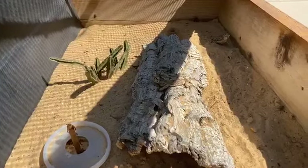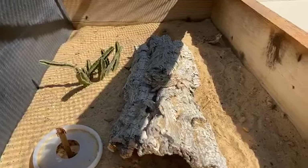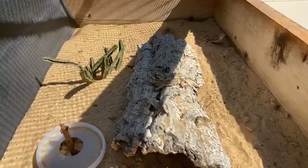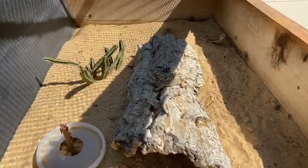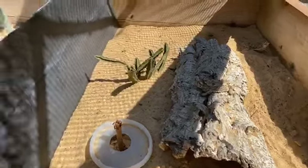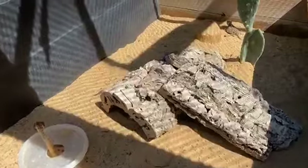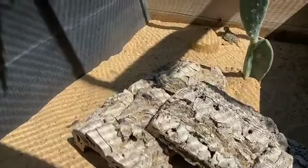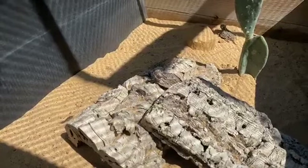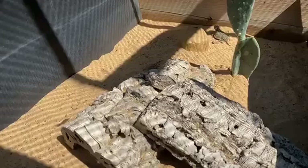Hi everyone! So here at the Fort Worth Zoo, we are home to over 50 horned lizards, and each and every day they are examined to make sure they are healthy and thriving. As you can see, there are some crickets running around our enclosures. The horned lizards' main diet is harvester ants, but they do consume other insects such as crickets, wax worms, meal worms, termites — any other small insects that might come across their path while they are out in the wild.